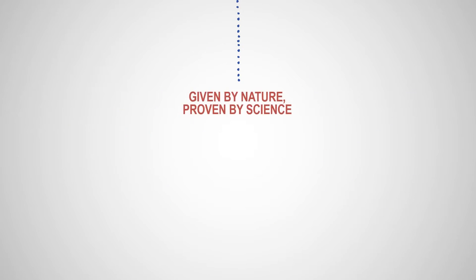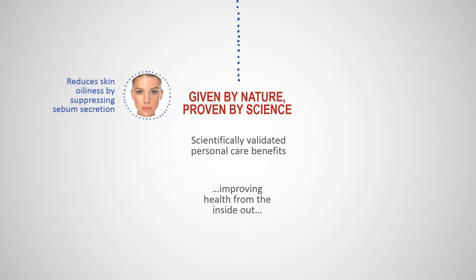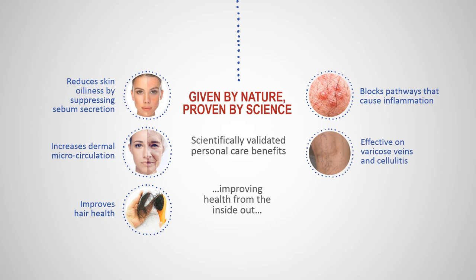Given by nature, proven by science — sandalwood seed oil brings nature and science together. It does this by blocking inflammation, increasing dermal microcirculation, reducing hair loss, reducing skin oiliness, working on varicose veins and cellulitis, and even in vivo studies demonstrating reduced fat deposition under the skin.